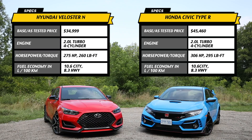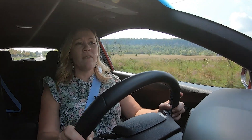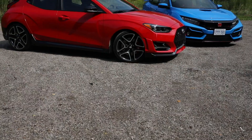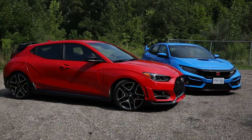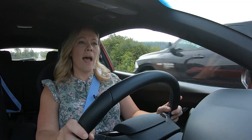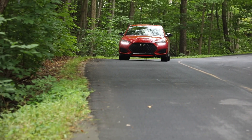Over here in the Veloster N, the engine specs on paper are pretty much identical. We've got 275 horsepower, 260 pound-feet of torque, but the torque band is a fair bit wider — it starts at 1,450 and goes all the way up to 4,500 RPM, which is great in those fun little twisties. But the more important point is that even though the power figures are lower, so is the price by a fair bit. We're talking about a $10,000 difference versus the Civic Type R. For tooting around on windy country roads like we're doing today, this car does the job extremely well.